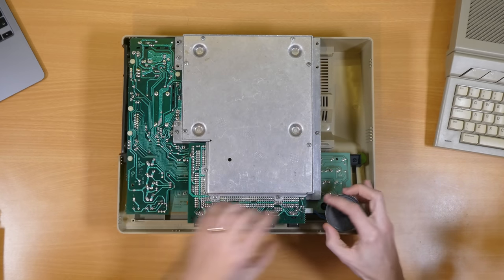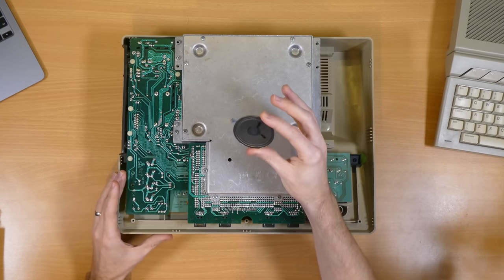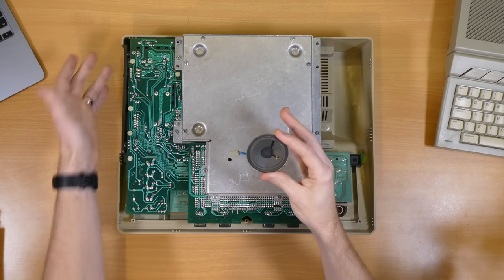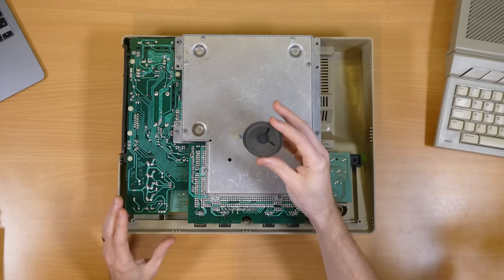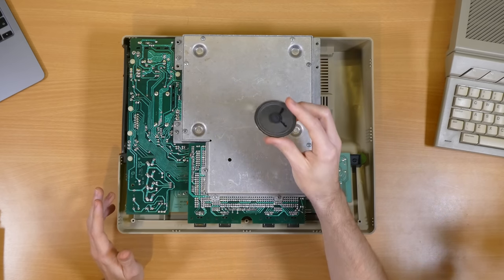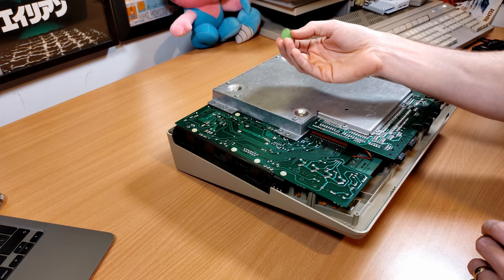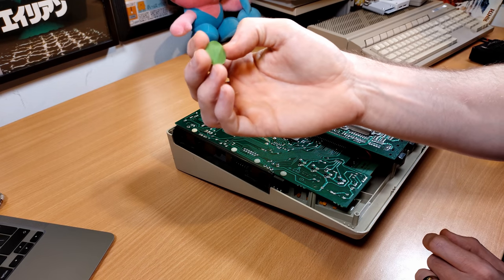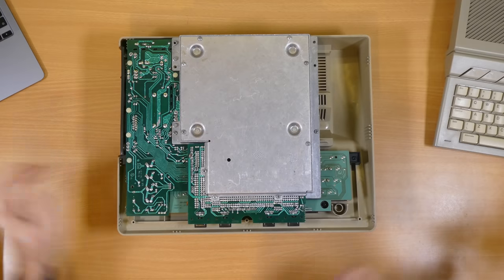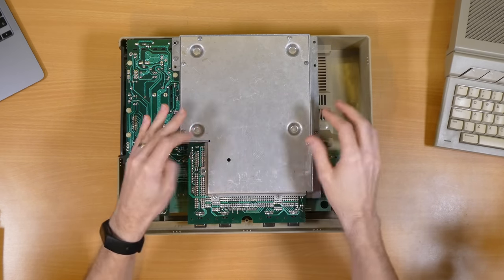Inside we can see a speaker. If you're familiar with the ZX Spectrum you might think this is the only audio capability, but actually this is just a beeper that beeps when you first turn the computer on — all the audio is piped out through the connector on the side or through to the TV via the modulator. There's also a quality control sticker that was rattling around inside — probably the initials of whoever tested and signed it off when it came off the production line all those years ago.